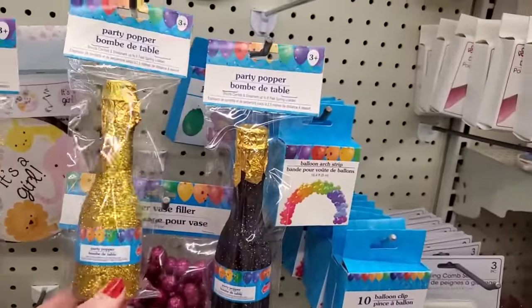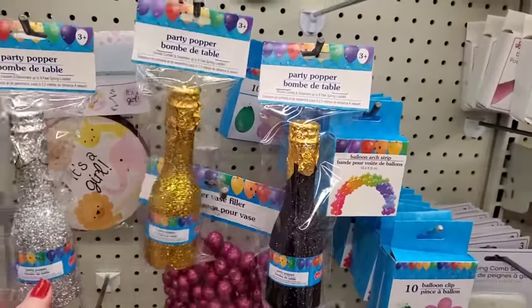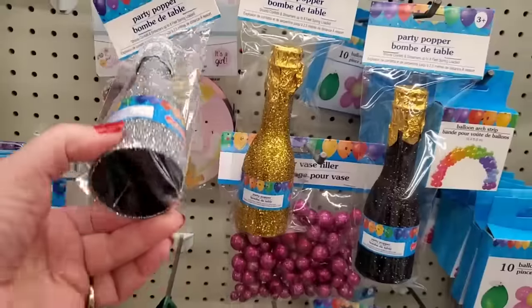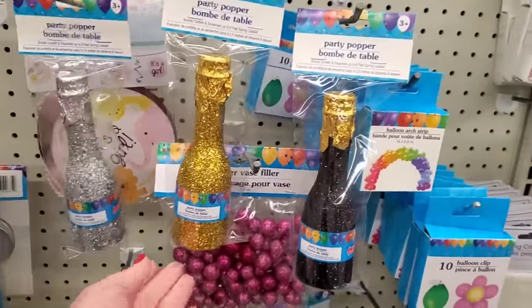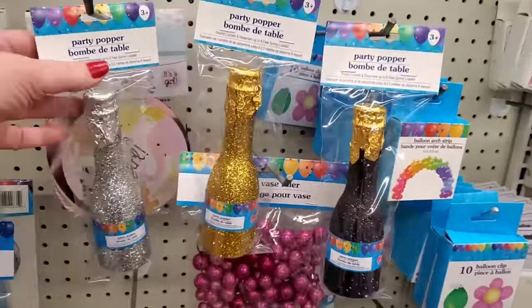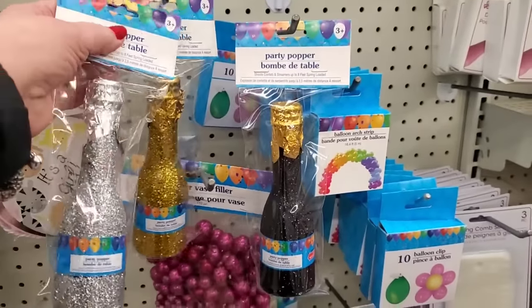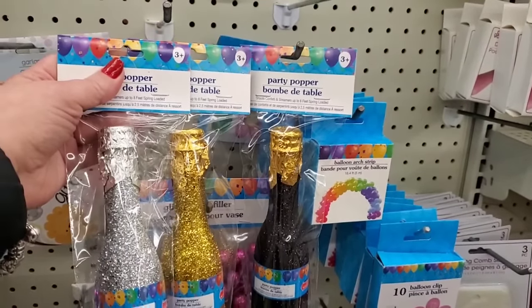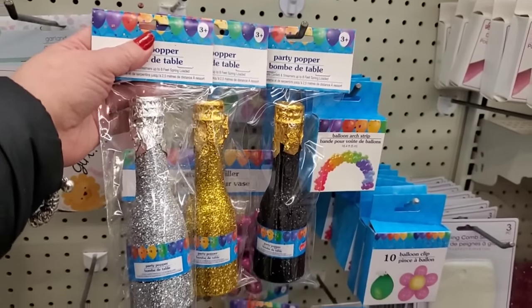These party poppers are back in stock and nicer than ever — you get one but it's huge, in a champagne bottle shape. I don't remember them looking like this in the past. They come in gold, black and gold, and my favorite — silver. It says it shoots confetti and streamers up to eight feet for a buck and a quarter. That is fun!